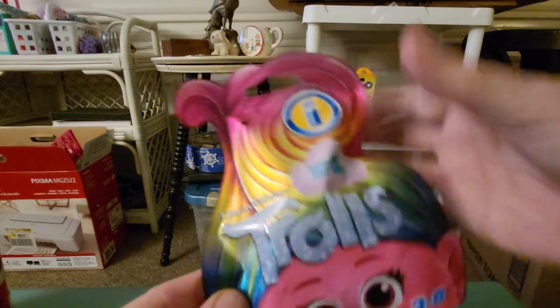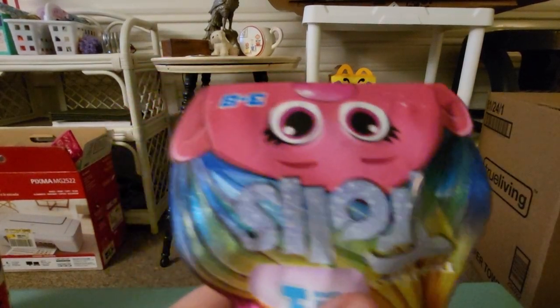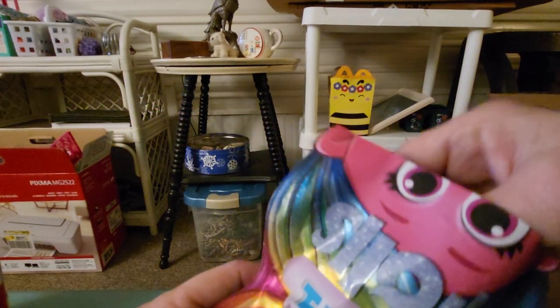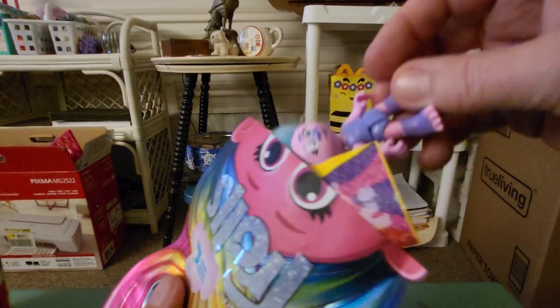I think the hair is up here on the troll, so I'm going to open it down here. I don't want to cut their hair. So let's see what's inside here. I'm glad I didn't cut the bag. So let's see what I got.